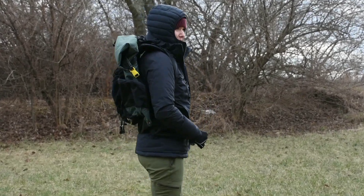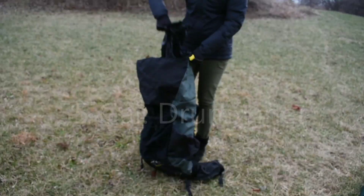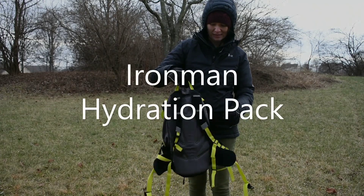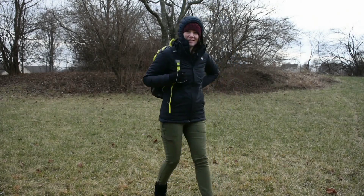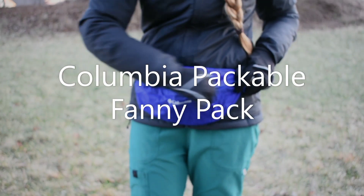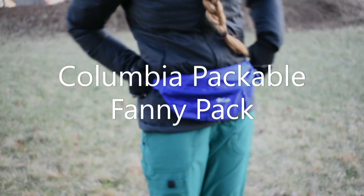The pack isn't waterproof so I line the inside with a 55 gallon drum liner. I'll be slack packing from the Amicoa Visitor Center to the top of the falls before reuniting with my pack. I'll be using a collapsible fanny pack for town and for camera equipment on trail for easy access.